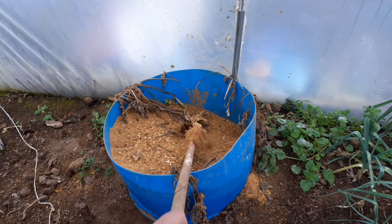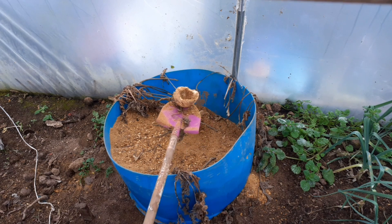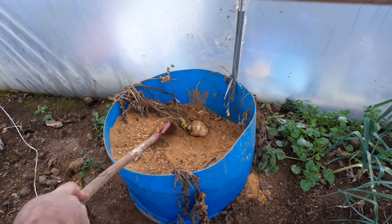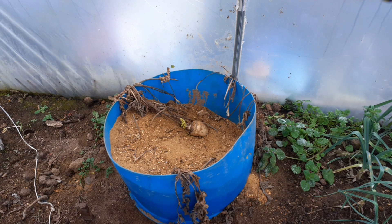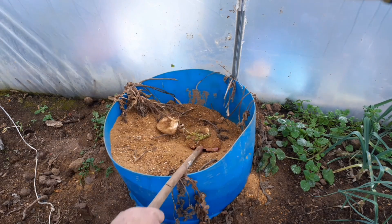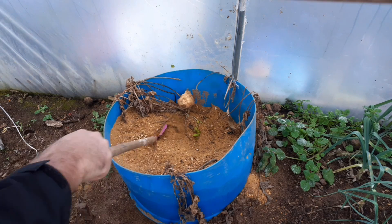In my parsnip box, look - they've stripped a whole parsnip. That was a massive, massive big parsnip and it's all gone. I don't know where they are. Absolutely gutted.